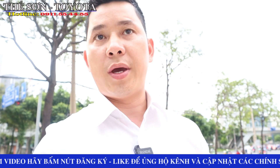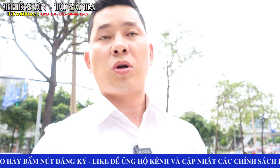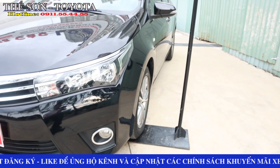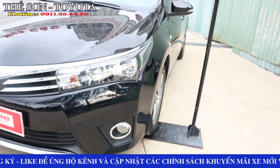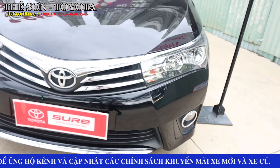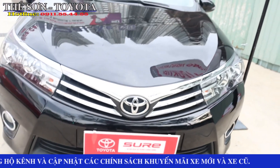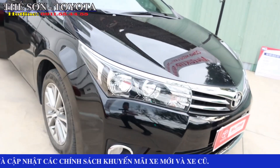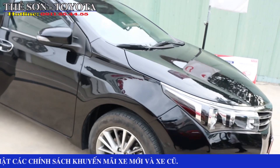Cho anh em, những anh em nào mà không có điều kiện tới xem trực tiếp, coi từ xa để cho nó được chính xác hơn. Giới thiệu với anh em đây là chiếc Toyota Altis đời 2016. Xe này là xe màu đen nhé, xe cá nhân, chính chủ. Sơn đi một vòng chi tiết cho anh em để anh em coi được tình trạng ban đầu của chiếc xe nó như thế nào.